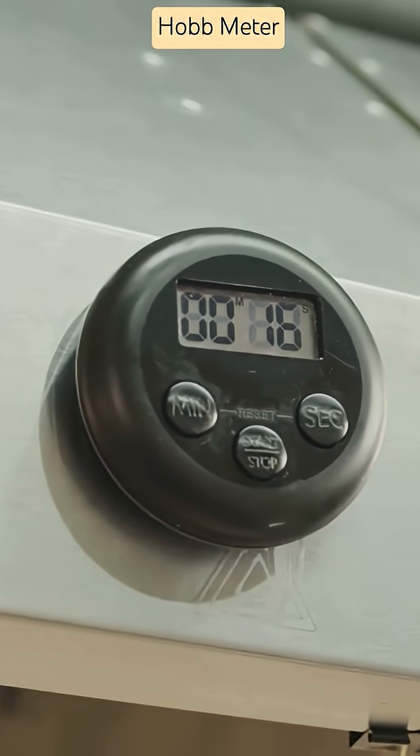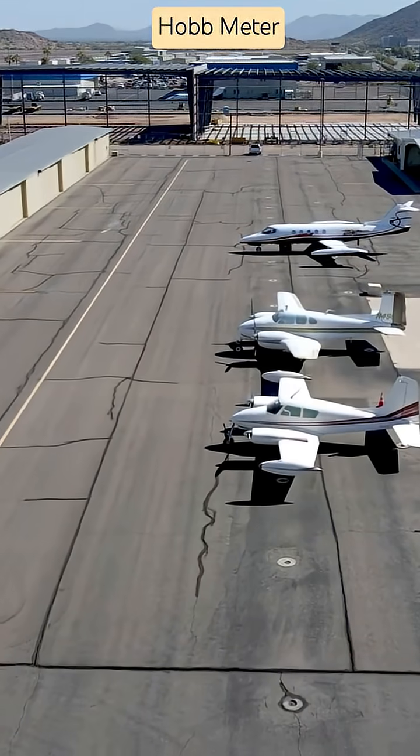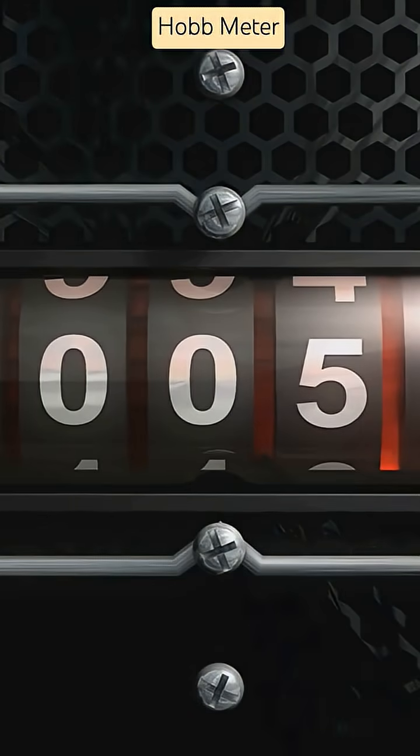The Hobbs Meter is basically your time tracker. It runs via engine revolutions per minute, electrical power, or oil pressure — essential for legal, safe maintenance. If you're tracking flight hours, start with the Hobbs.